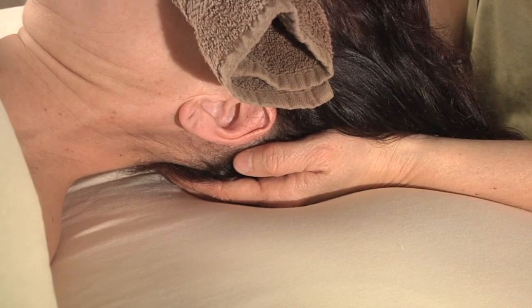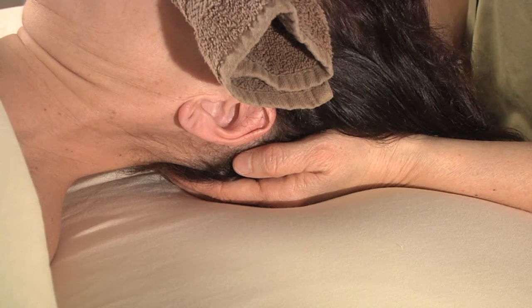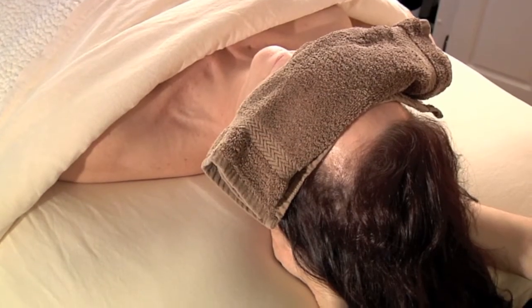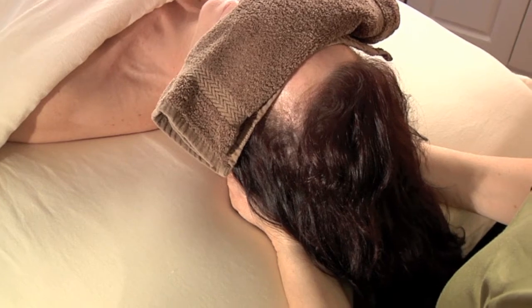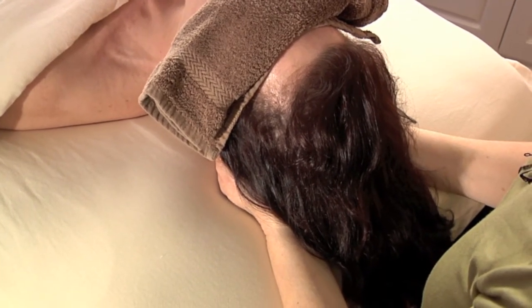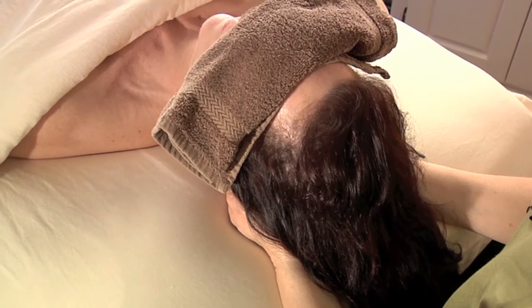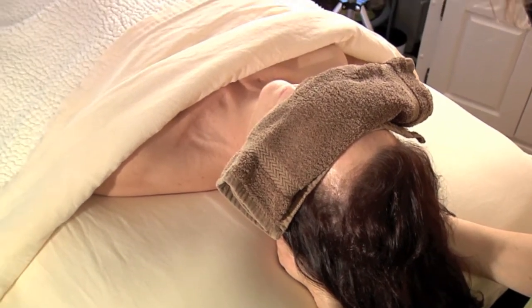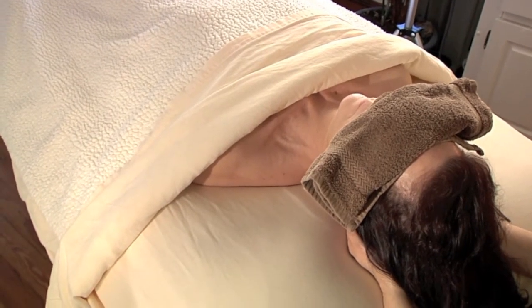Right now I'm just waiting to feel her cranial sacral rhythm. I'm feeling her cranial sacral rhythm now, and I can feel a therapeutic pulsing. She's starting to go into what's called a still point.